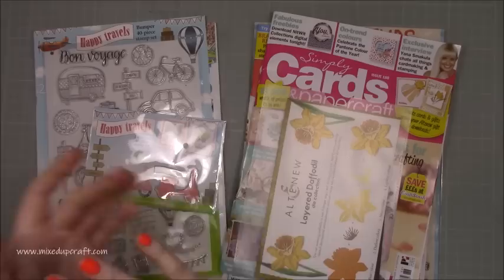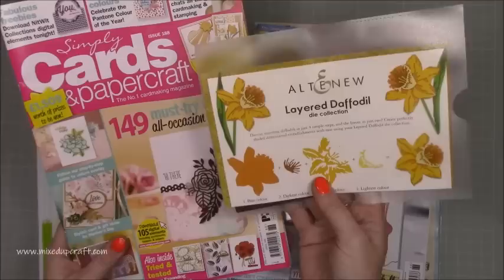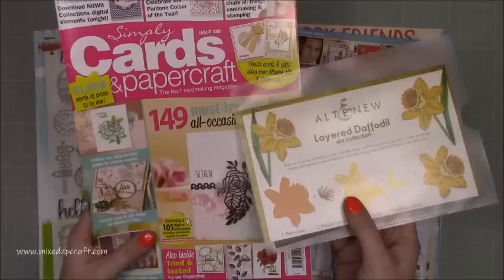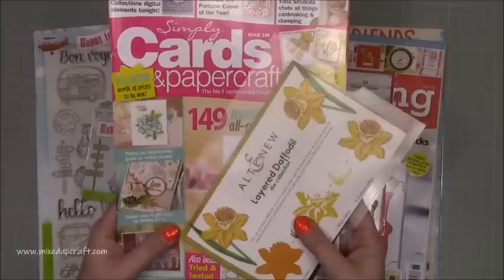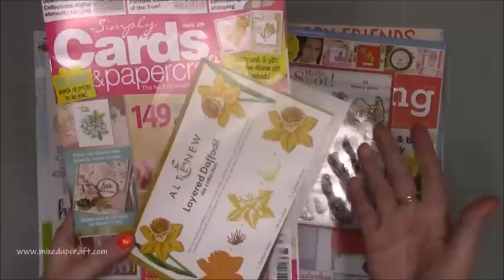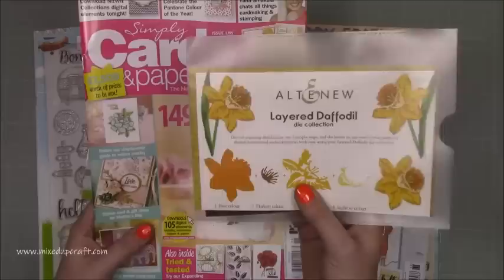The first one is Simply Cards and Papercraft, issue 188. This is the one that everybody is going crazy for, because it has the free Altenew Daffodil Layered Dye. It's landed in Australia the last few days, and hopefully it's now pretty much worldwide. In the States you should be getting them too — some Michael's stores stock magazines, though some may get them three or four weeks later. But these things don't date; a Daffodil Dye is something you'll use time and time again.